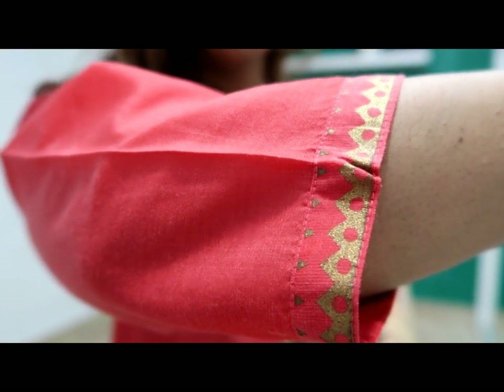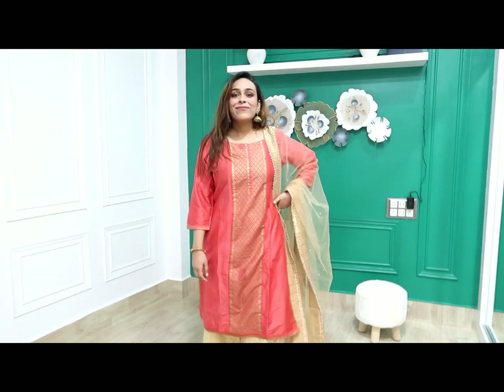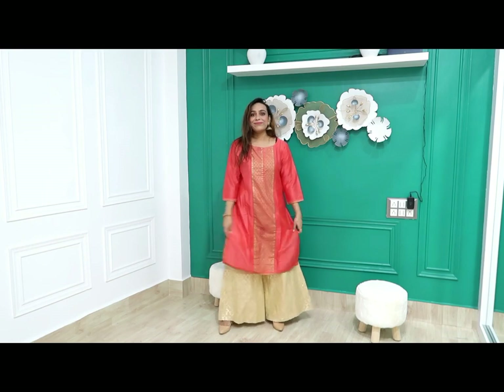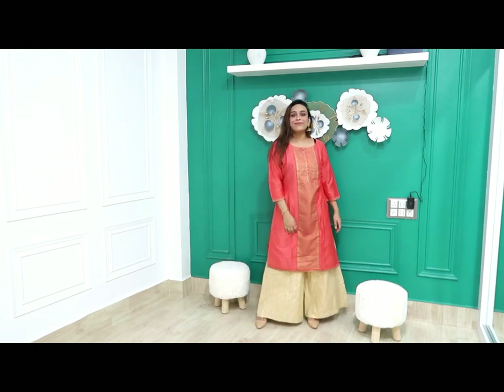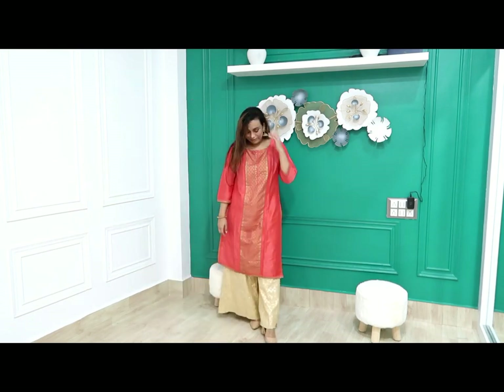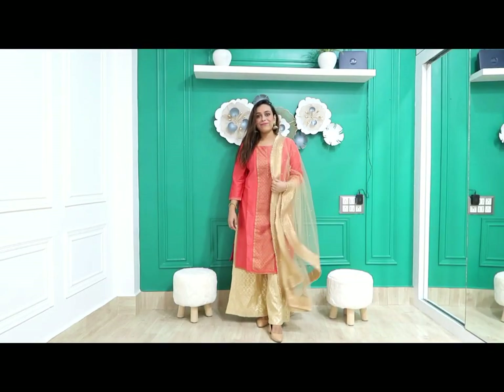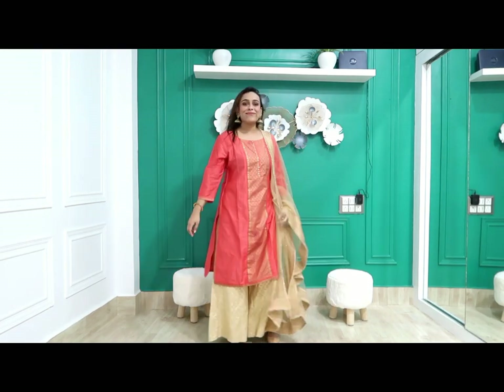It is a foil print with silk-like material. You can see the work on the front and the back. I have styled it with the same plazos — if you have good plazos they will change the whole look. It is not an overly shiny foil print. You can also wear it casually with simple jeans. It is not see-through and is very comfortable. My height is 5'4 and it is perfect for short heights.